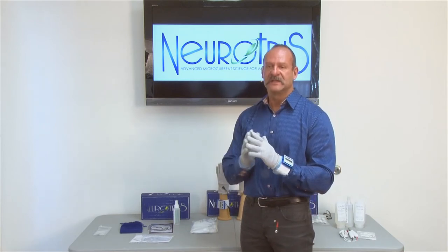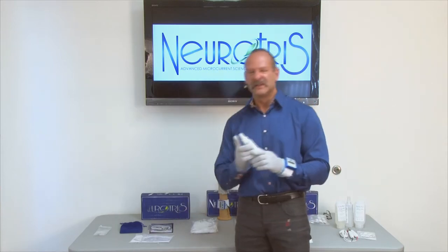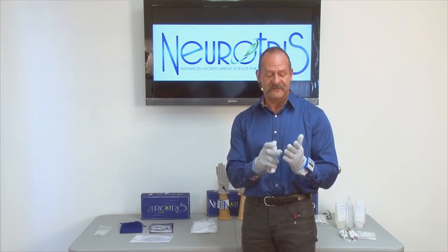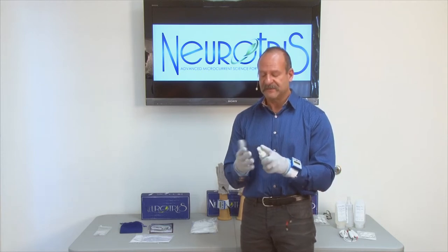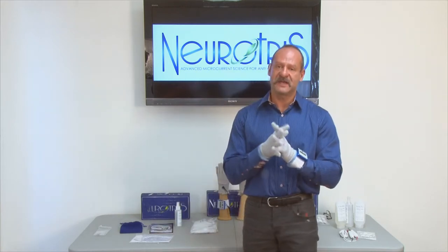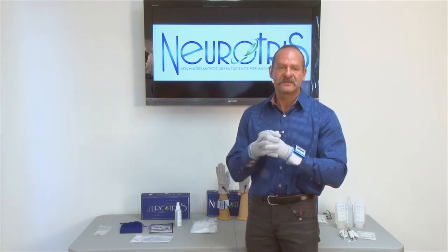The next thing is to prepare the gloves with the ion spray — very simple, 5 to 10 squirts, some people use 15. Place about 10 to 15 squirts on one hand and 10 to 15 squirts on the other hand. This prepares the gloves to give a nice, smooth, even conduction when you're doing the treatment. I like using the ion spray. Will it work just with water? Yes it will. But the ion spray is made out of natural Mediterranean sea salts and it's going to give that nice smooth conduction for the best possible results. I recommend using the ion spray.